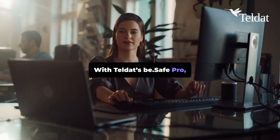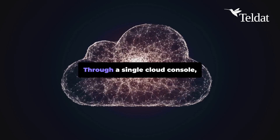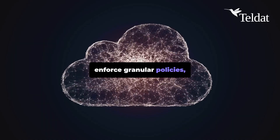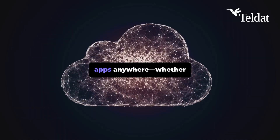With Teldat's BeSafe Pro, ZTNA becomes practical, scalable, and powerful. Through a single cloud console, admins can configure users, enforce granular policies, integrate with SD-WAN or SASE, and deploy secure tunnels for apps anywhere.